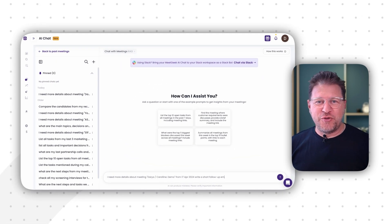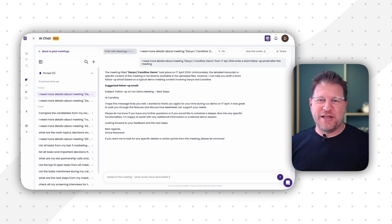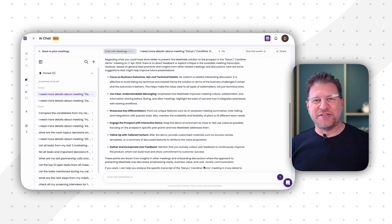One feature I really like is the AI chat. When you have your meeting recording, you don't just search for a specific keyword — you can actually chat with the meeting recording. For example: make me a to-do list of all my action points, or write me a draft for a follow-up email, or even ask for coaching tips. And it's all directly within your MeetGeek account. It's like having a searchable, interactive archive of all your discussions.